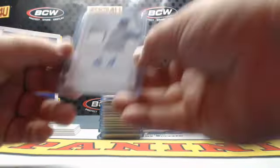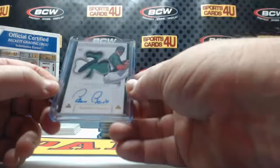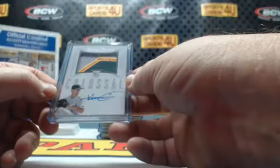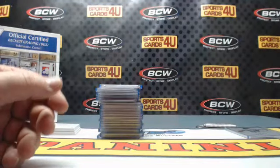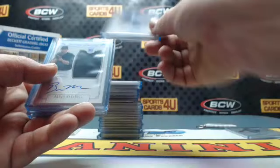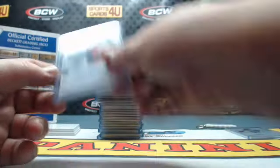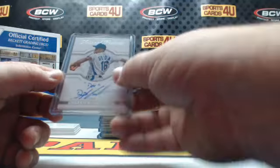Two-color jersey autograph 2 of 25 Cubs Anthony Rizzo, rookie three-color patch autograph 3 of 10 St. Patrick's Day Red Sox Edwin Escobar, three-color patch rookie colossal autograph 2 of 99 A's Kendall Graveman, rookie jersey autographs 2 of 99 Brewers Taylor Youngman, 2 of 49 Royals Lane Adams, Yankees Brian Mitchell, Nationals Michael Taylor, and 3 of 10 chunky logo patch Tigers James McCann. Notable Nicknames autograph 2 of 99 Doc Dwight Gooden Mets.